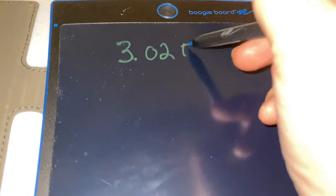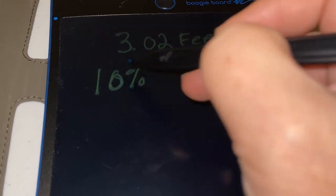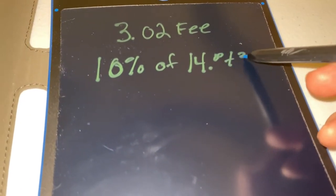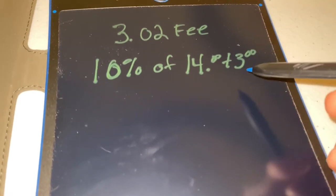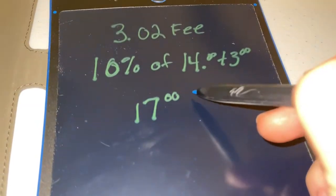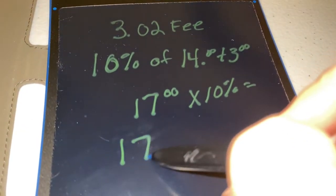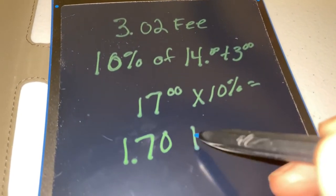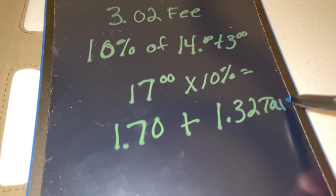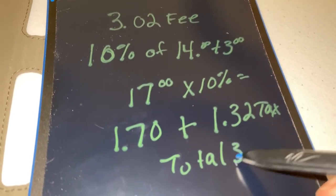Here is the breakdown of the $3.02 fees from Depop. They take 10% of the sale price of the item — in this case $14 — plus the shipping charge of $3, for a total of $17. So 10% of $17 is $1.70. Depop adds the tax back in, which is $1.32, making it a total debit from PayPal of $3.02.